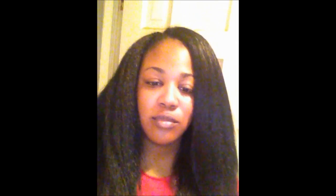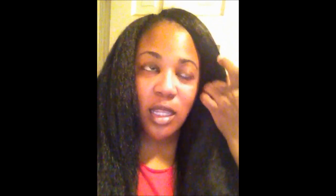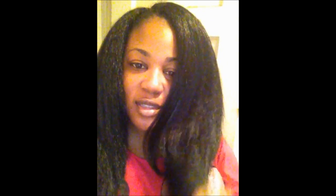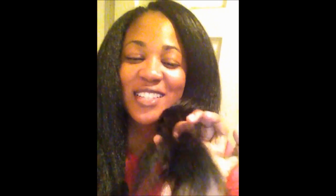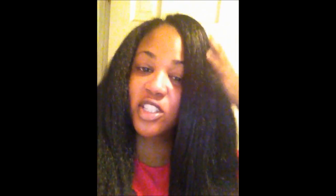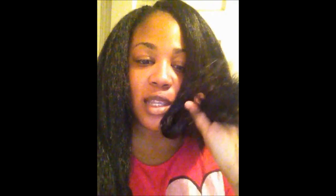I've worn the other side in a bun and haven't really done much to it, so this is what it looks like without being blow-dried, whereas this side has been blow-dried. This hair tends to expand a little bit over a couple of days, so every couple of days you can go back through and blow-dry it. I'll probably also trim the ends of the hair just to make it look a little bit neater, since this hair does shed.